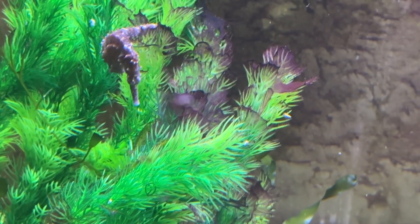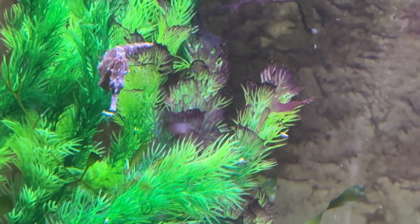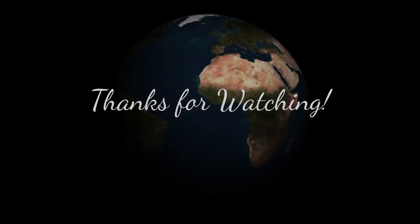I hope you found this video helpful. Thanks for watching and I will see you next time. Take care.